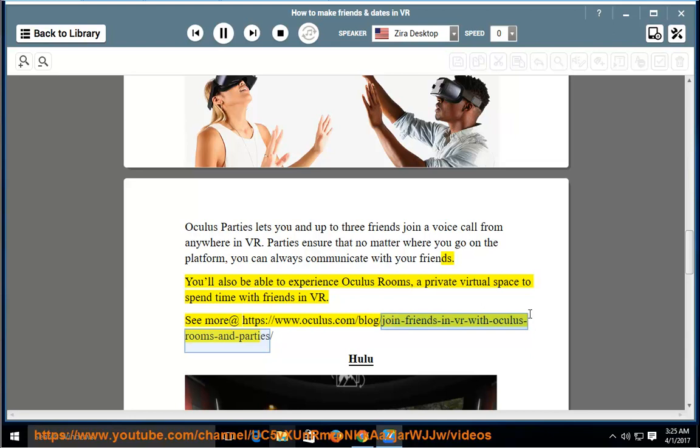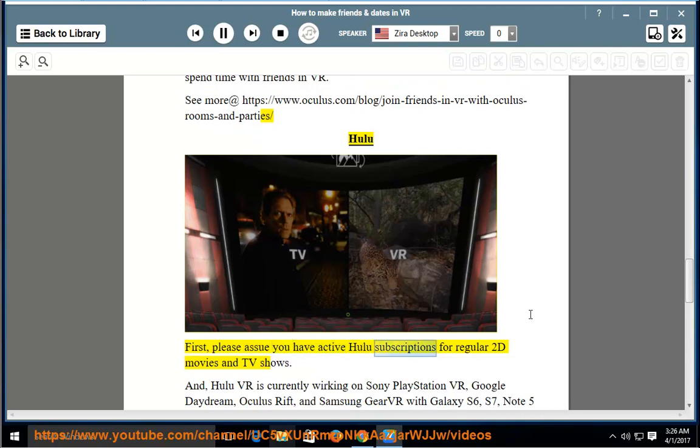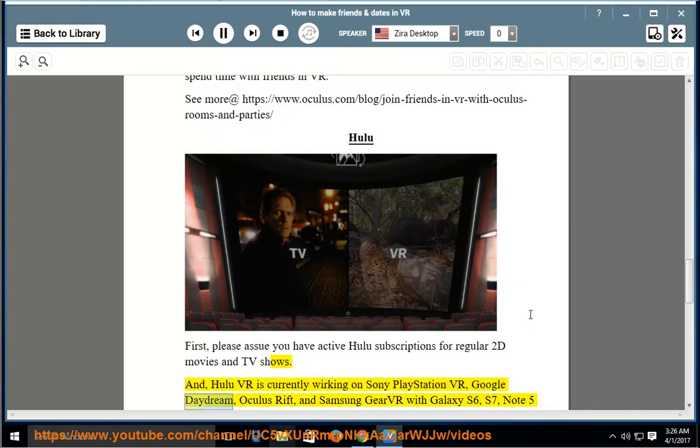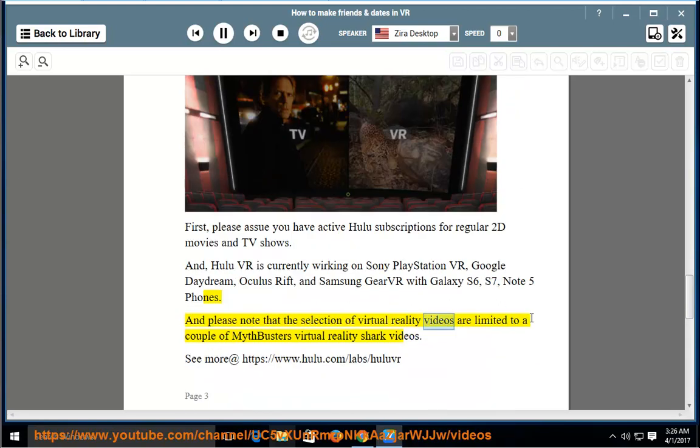Hulu VR requires an active Hulu subscription for regular 2D movies and TV shows. Hulu VR is currently working on Sony PlayStation VR, Google Daydream, Oculus Rift, and Samsung Gear VR with Galaxy S6, S7, and Note 5 phones. Please note that the selection of virtual reality videos is currently limited to a couple of MythBusters virtual reality shark videos. See more at https://hulu.com/lab/huluvr.